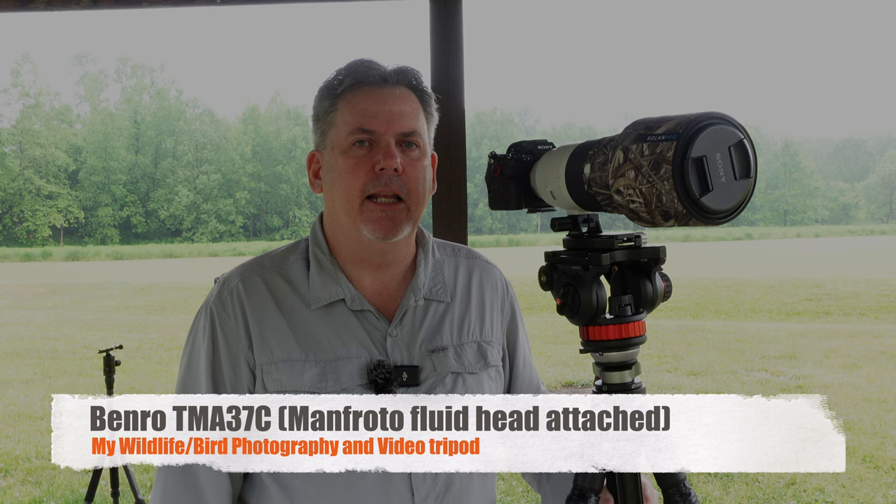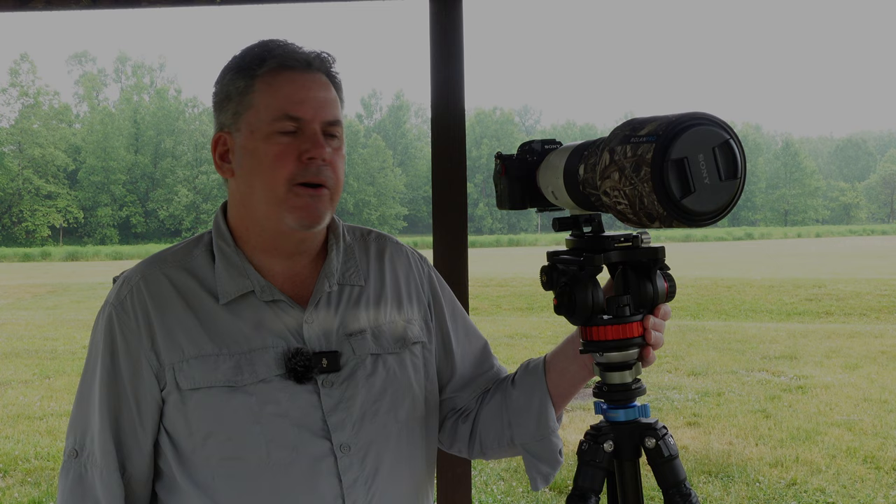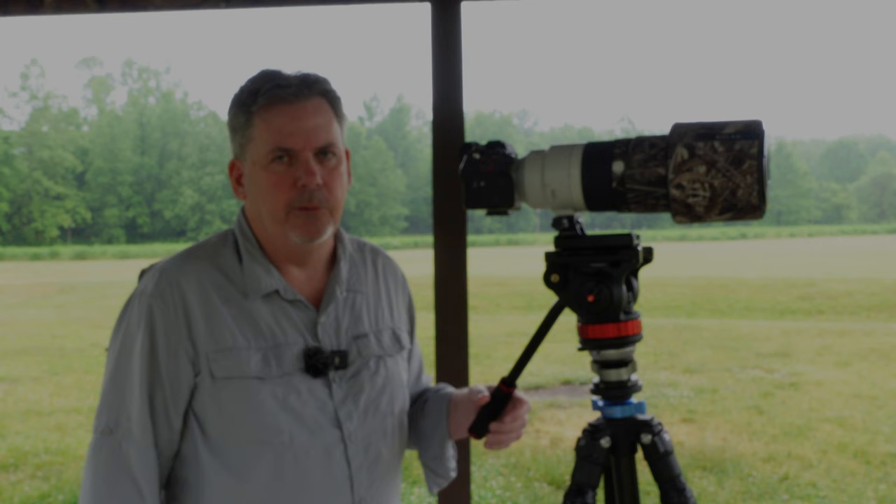Next, I have a beefier tripod that I mainly use for wildlife and bird photography and video. It's a very sturdy, very stable platform, but heavier than my landscape tripod. On top, I've attached the fluid head from the Manfrotto MVH-502AH, which is very convenient for getting smooth panning and smooth tilting — an absolute necessity I've found for video.